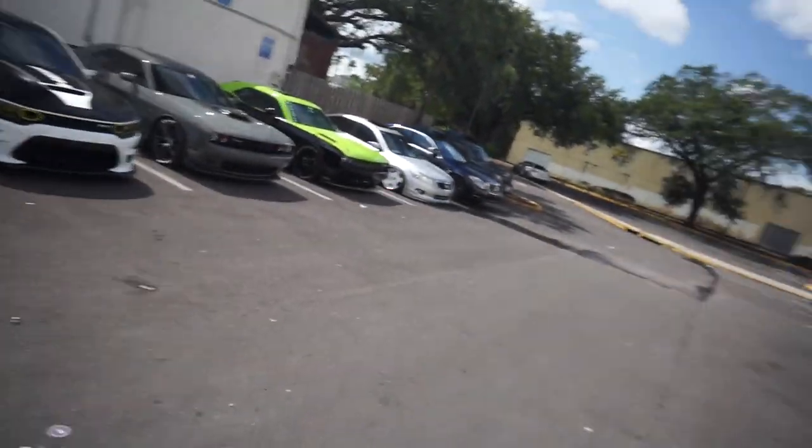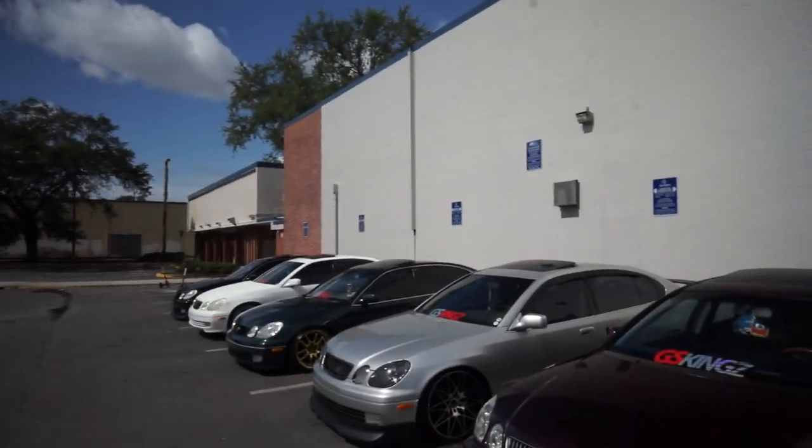Guys, this meet is absolutely insane. See the muscle cars parked right there, and the Lexus gang over there. We're going to do some walking around and check out these cars. A lot of them are getting parked now — we've got some cool stuff out here.